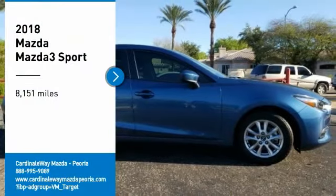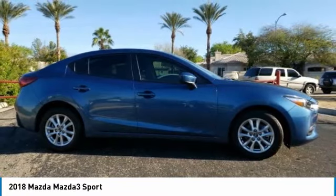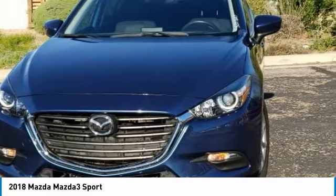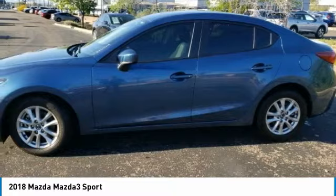Looking for the right vehicle? Check out the 2018 Mazda 3. The Mazda 3 meets your vehicle wants and needs. Powerful and economical, technologically savvy, and boasting top safety features, the Mazda 3 is the total package.